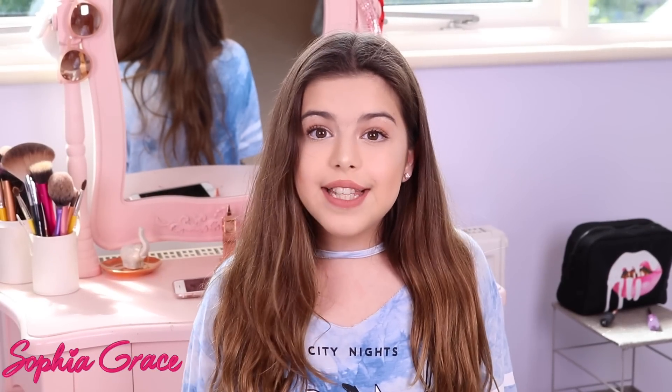Hi everyone, it's Sophia Grace and today I'm going to be doing my second ever makeup tutorial. I'm so excited because the last makeup tutorial video I did, you guys really enjoyed watching it and I want to do another one for you. As you know, I really love makeup — I don't wear it every single day because I'm still only 14, but I do enjoy putting it on and I find it really fun.